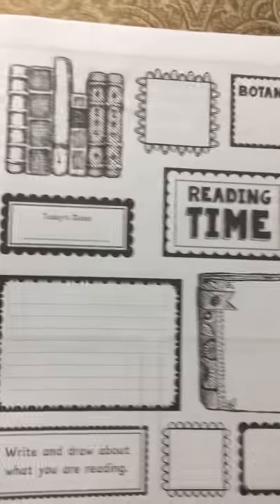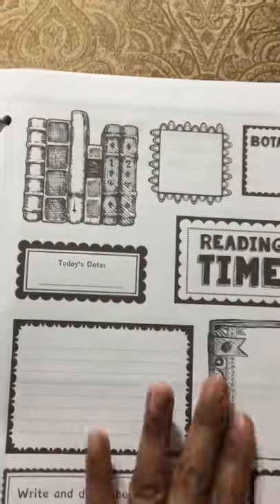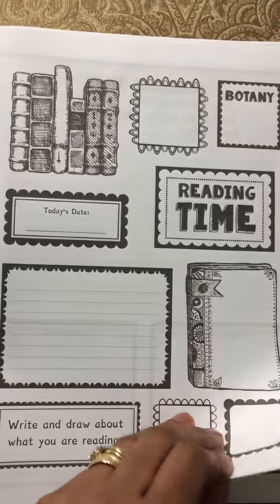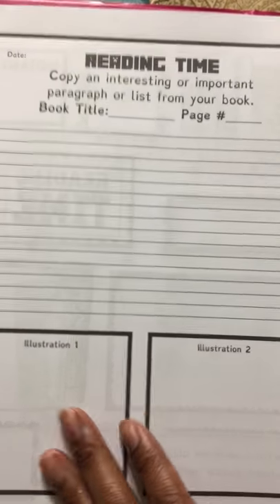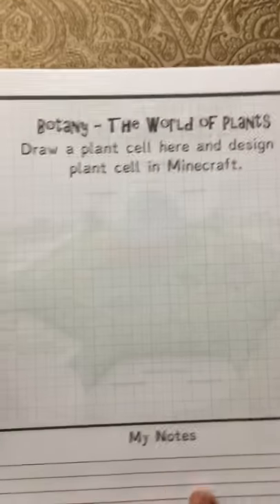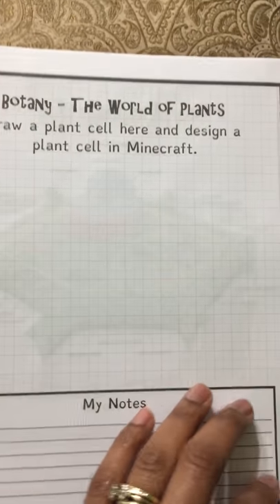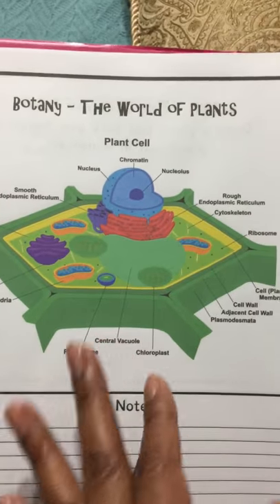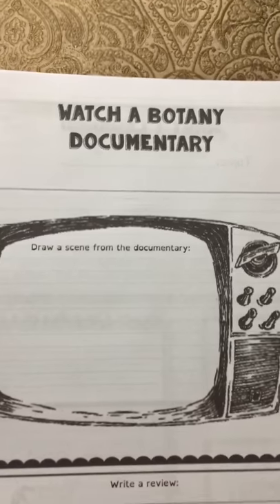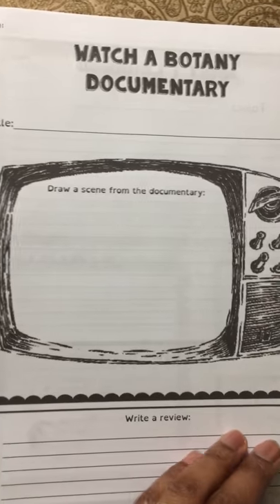This first starts out with botany, and it says that botany is the scientific study of plants. You'll pick your four books and put them there, then you'll have reading time where you use those four books to write different things about what you learn. On this page you do some copy work and also some drawing — illustrating whatever you learned. Here you draw a plant cell and then try to redesign it in your Minecraft world, writing notes about it as well. It then breaks down botany, the world of plants, into a beautiful chart where you can write your notes.